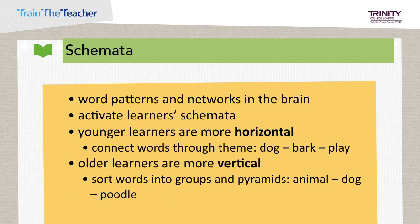Thinking about schemata is very important when learning vocabulary. Words are connected in patterns, and these patterns create networks of connections in the brain — called schemata. It's important to teach vocabulary in a way that helps learners make these connections, what we call activating their schemata. Connections can be horizontal or vertical. Younger children are more horizontal — they relate words through theme, for example: dog, bark, play. Older children are more vertical — they categorize and sort words into groups and pyramids, for example: animal, dog, poodle. Consider how you can best help learners form these connections depending on their age.